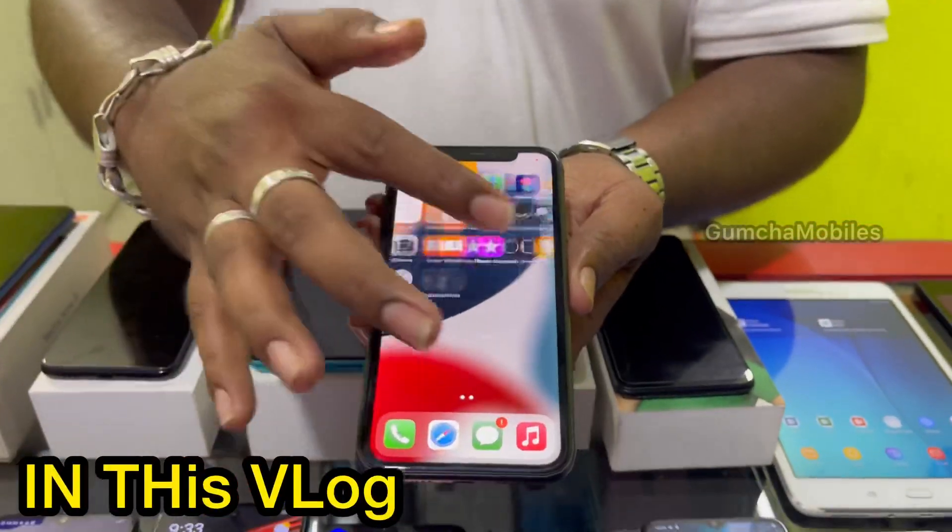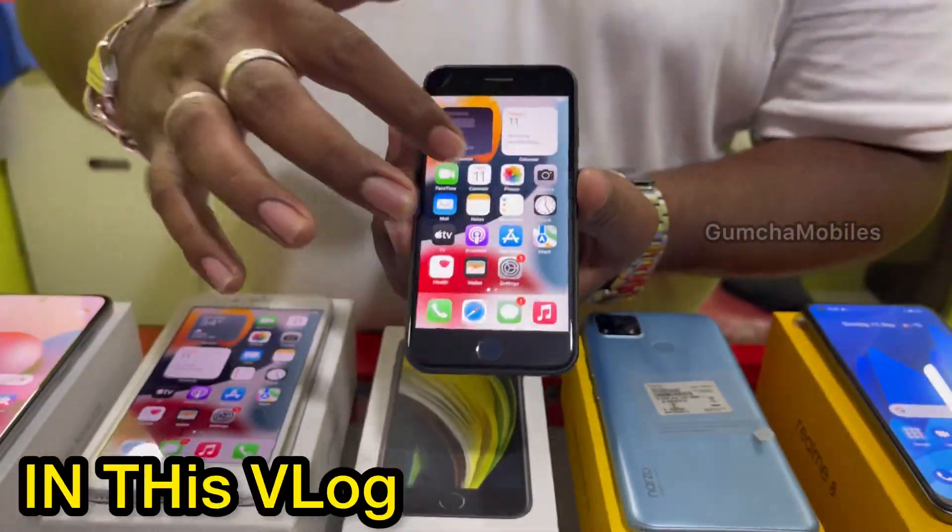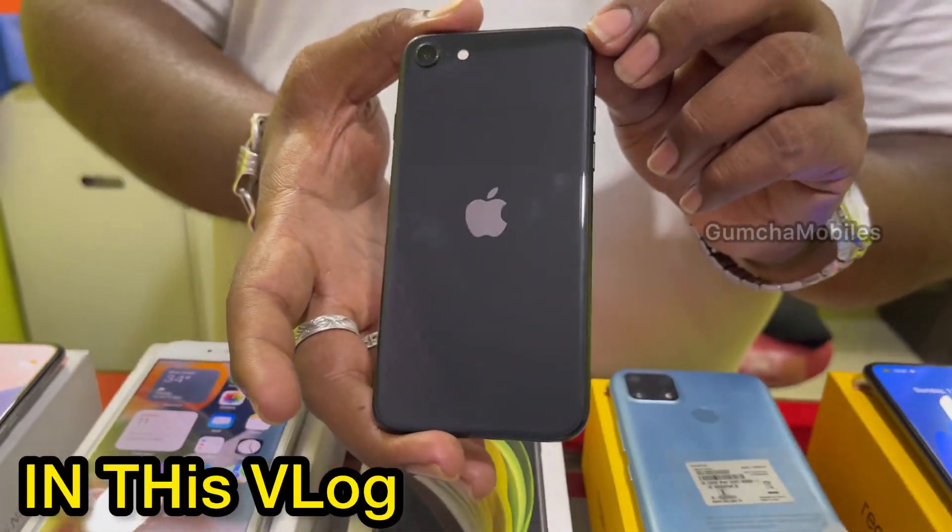iPhone 11, 128GB storage. Next is the SE 2020, 64GB storage, full kit box, brand new condition.